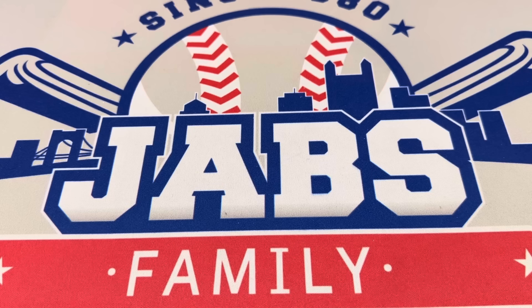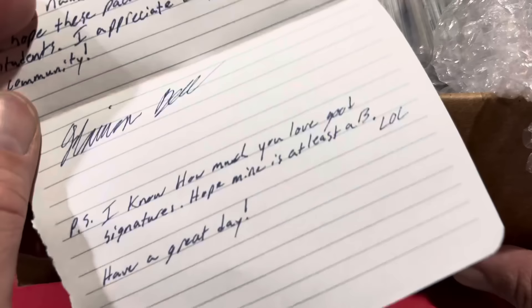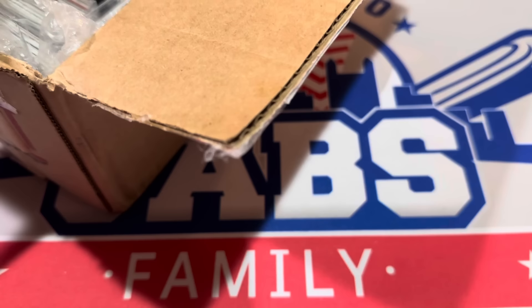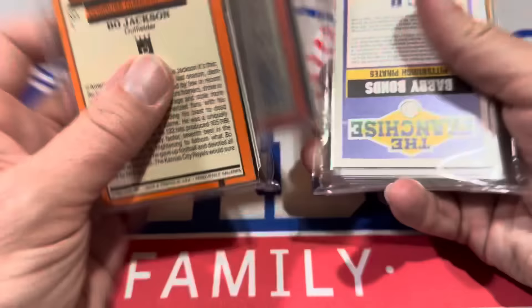This last box of packs has a note from Harrison Bell. He says: I just did a big downsize of my collection and made some packs for your students. There's about 20 cards per pack — some contain numbered parallels, relics, and autos. I hope these packs bring some joy to your students. I appreciate all you do for the community. So Harrison, I'll take these into school tomorrow. I've been giving away packs — today I gave away a whole bunch to a student.